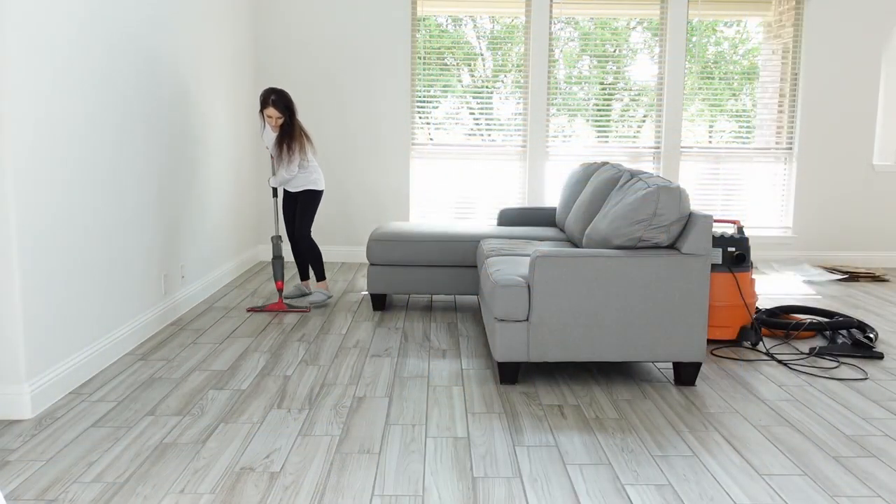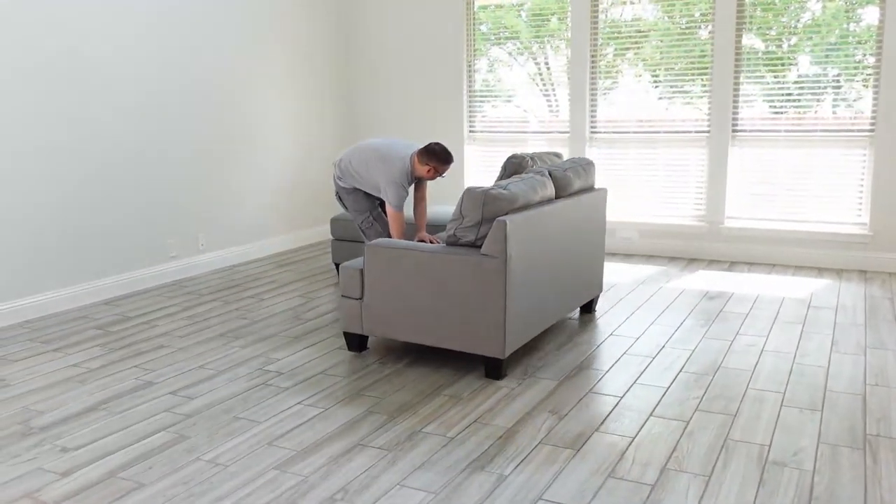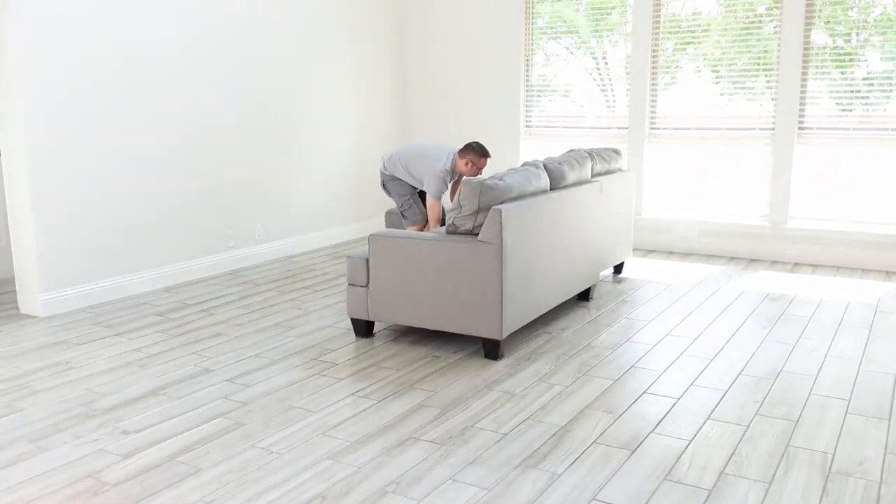The next morning we started our day by adjusting the furniture to the way we wanted it. It's just much easier to do it now than when stuff is added to it.